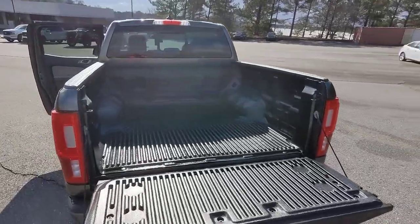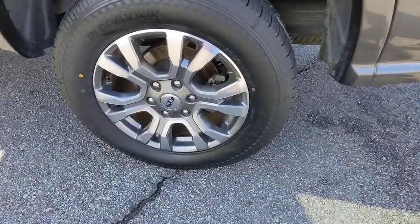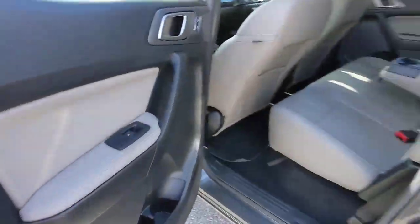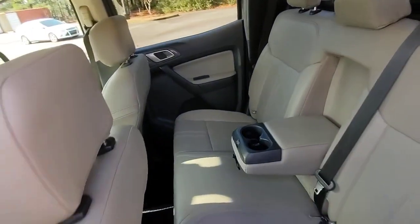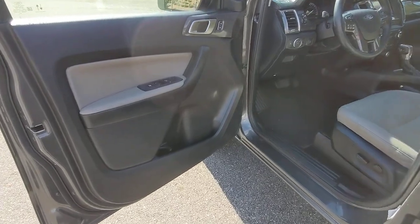These are just some of the great options this vehicle comes with: navigation system, keyless entry, satellite radio, power passenger seat, adaptive cruise control, fog lamps, electronic stability control, aluminum wheels, and dual zone AC.